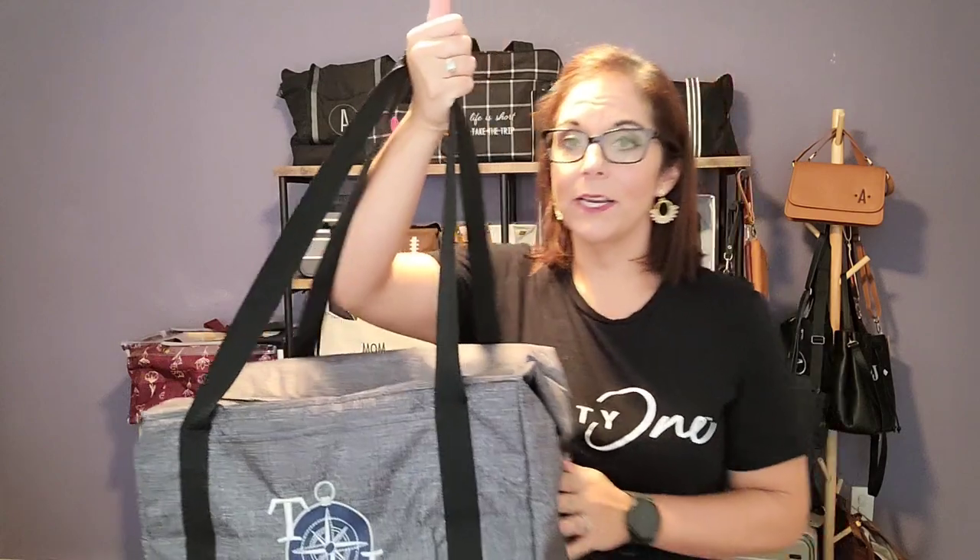So this is the Fresh Market Thermal. If you're brand new to 31 or you don't own this yet, this is definitely a staple item. It's one of our best sellers and it goes with me to every single grocery store trip. One thing that I love is it has this front open pocket for accessories, but the sides — you see that they're snapped down. If you need more height to it, you can unsnap them and go vertical and have more space.